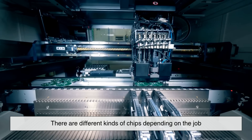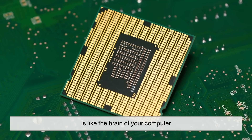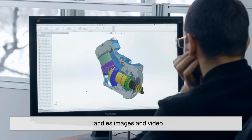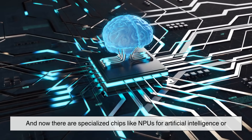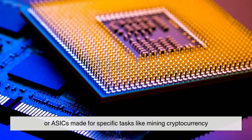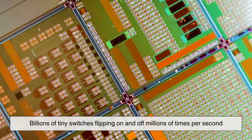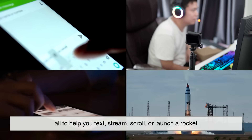There are different kinds of chips depending on the job. A CPU, or central processing unit, is like the brain of your computer — it does general tasks. A GPU, or graphics processing unit, handles images and video. And now there are specialized chips like NPUs for artificial intelligence, or ASICs made for specific tasks like mining cryptocurrency. But the magic behind them all is billions of tiny switches flipping on and off millions of times per second — all to help you text, stream, scroll, or launch a rocket.